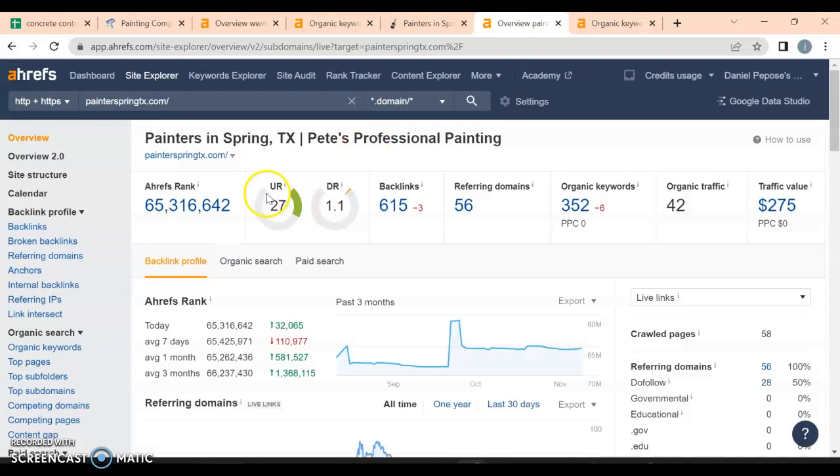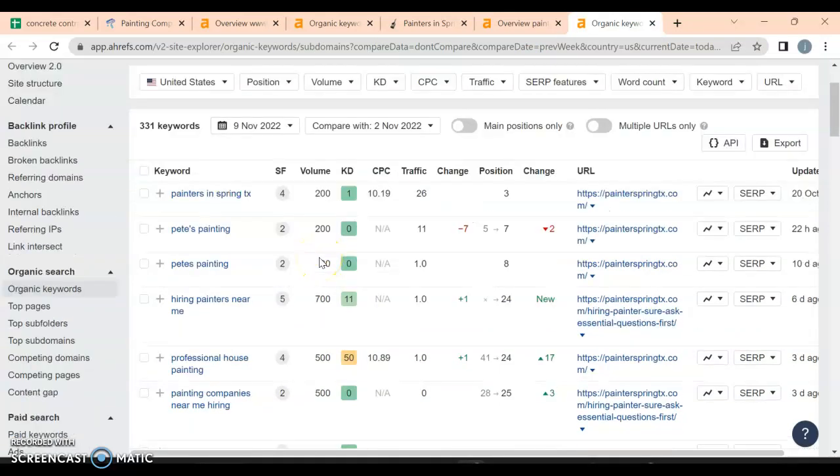Let's look behind the scenes on their site. Their domain strength is actually pretty good at about 27, but their Google trust rating is very low — that comes down to backlinks. They've got 615 backlinks but only 56 referring domains, and many of those may not even be quality ones, which is why they have a low trust rating. They do have 352 organic keywords, but they're only pulling 42 organic visitors a month. For 'painters in Spring, Texas' — 200 searches — while you're on page two, they're on page one, getting 26 people from that keyword alone.